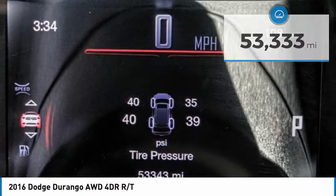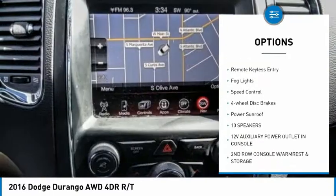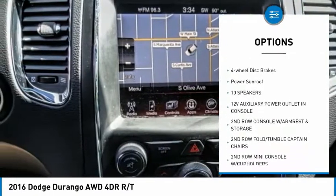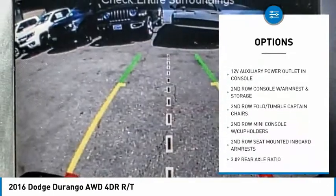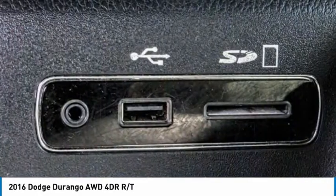Here are some of this vehicle's great options: electronic stability control, alloy wheels, power liftgate, brake assist, traction control, remote keyless entry, fog lights, speed control, four-wheel disc brakes, and power sunroof.